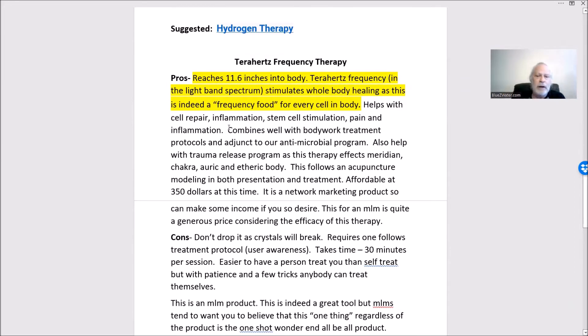Its main forte is cell repair and cell permeability. In the light band frequency, you have infrared which goes about three inches but more just heats you up like a sauna, and near-infrared which works very much on the surface. Terahertz goes very deep and has the ability to get the cells working and regenerating.